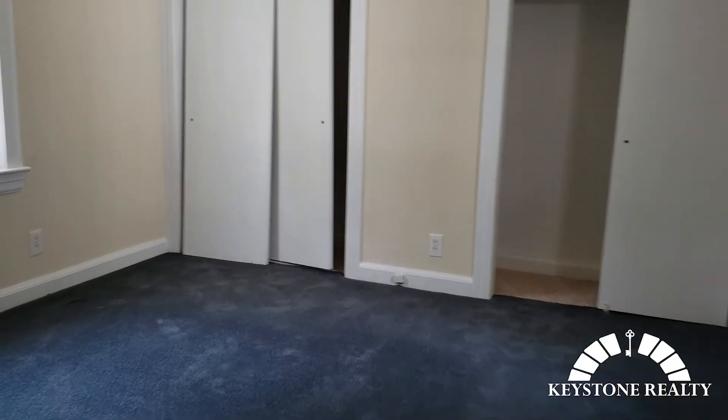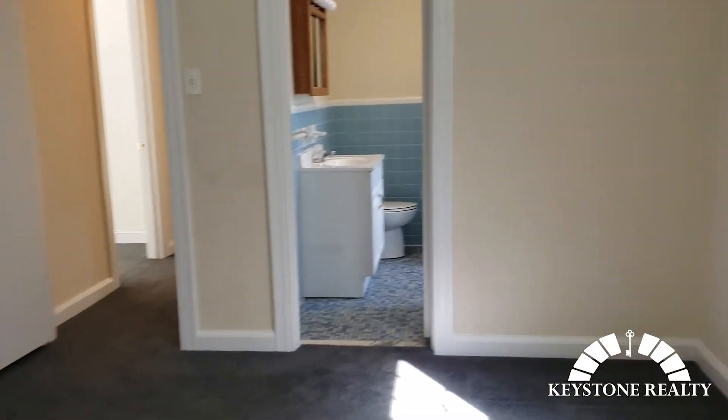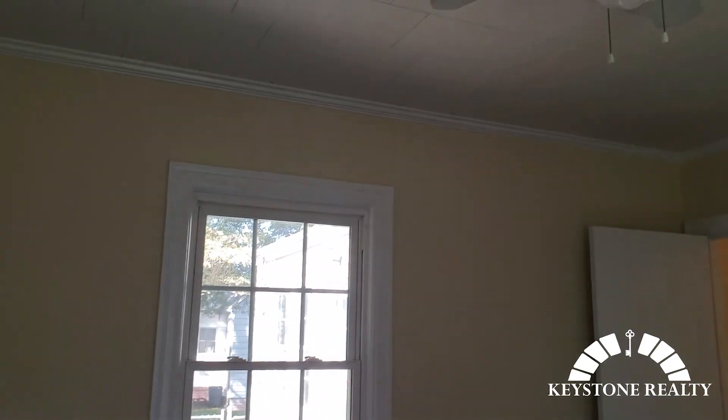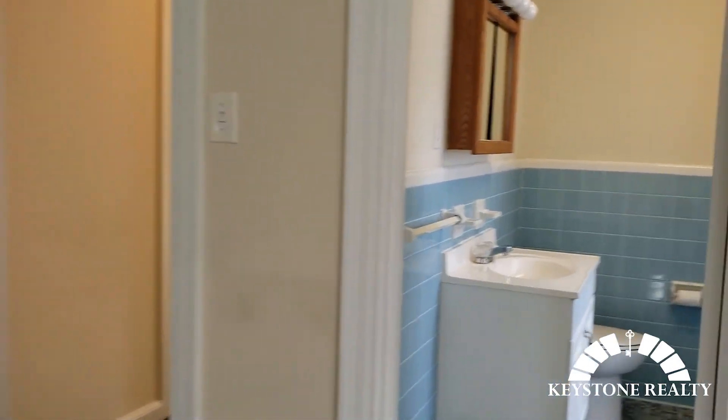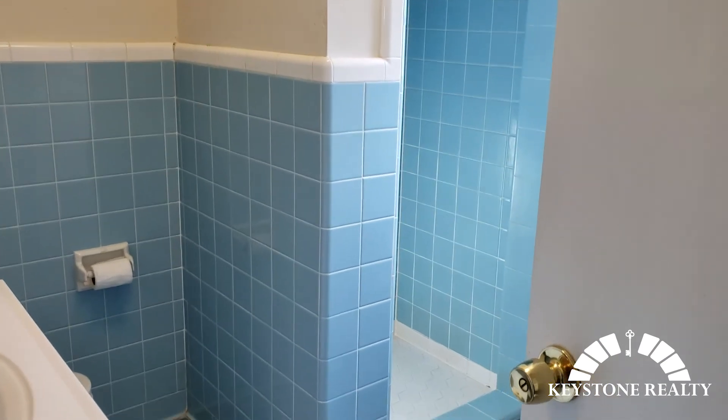Here at the back of the house, we got a master bedroom. It does have carpet, with the master bath. Ceiling fan in this bedroom. Two closets in the master, and the master bath with tiled shower and tiled floor.